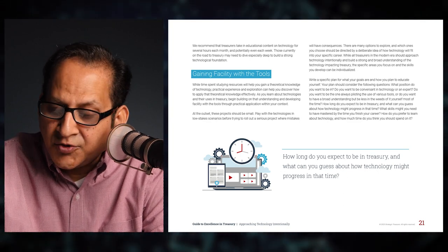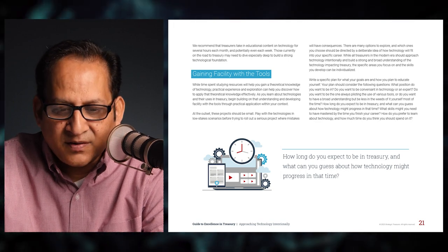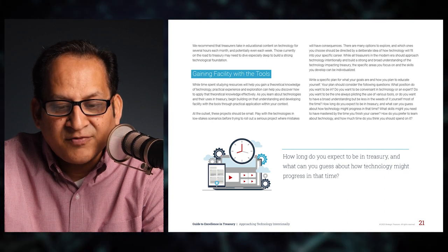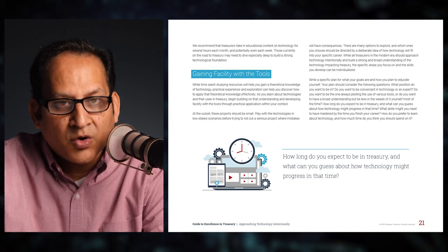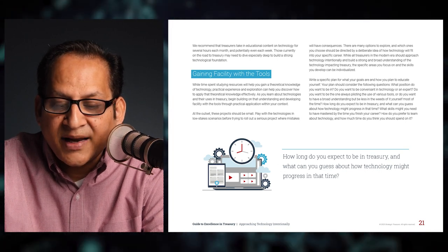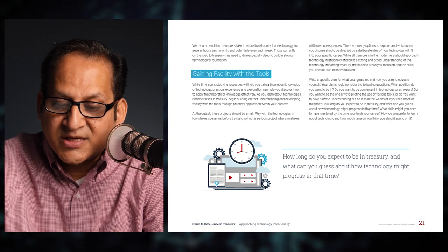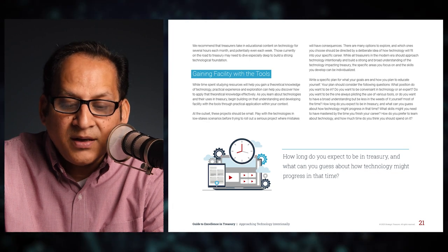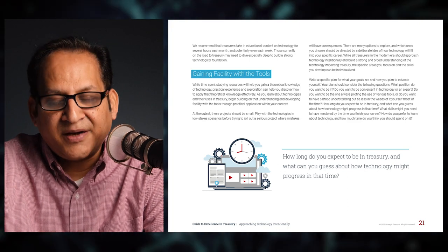What position do you want to be in — conversant in technology or an expert? Do you want to always be piloting the use of various tools, or have a broad understanding while being less in the weeds most of the time? How long do you expect to be in treasury, and what can you guess about how technology might progress in that time? What skills might you need to have mastered by the time you finish your career? How do you prefer to learn about technology and how much time do you think you should spend on it?